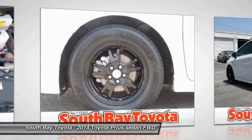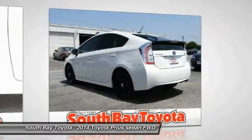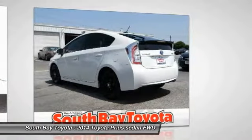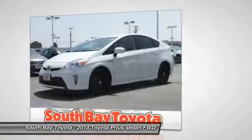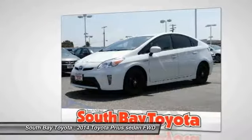Don't miss out on owning this charming looking 2014 Toyota Prius. This great Toyota is one of the most sought after used vehicles on the market because it never lets owners down. It's time to save at South Bay. Call today: 310-323-7800.